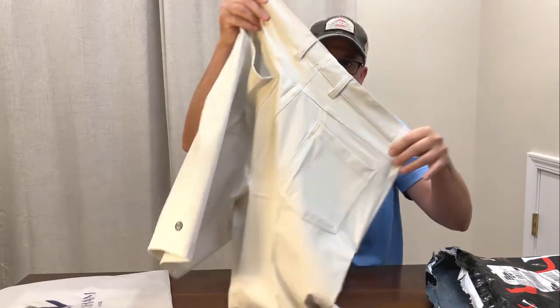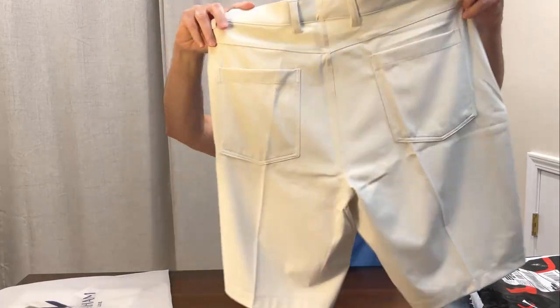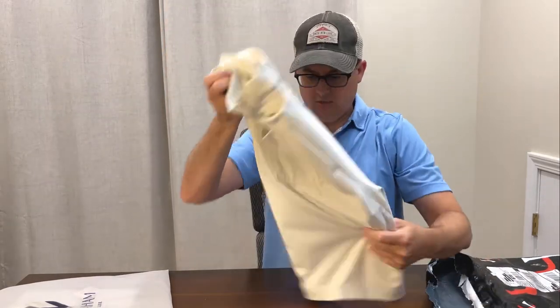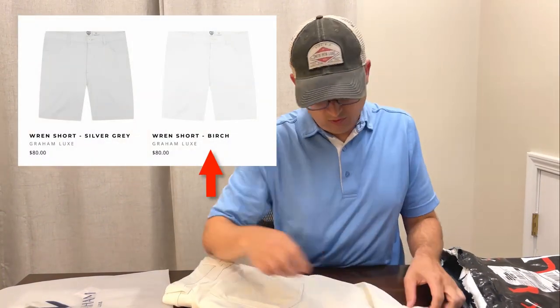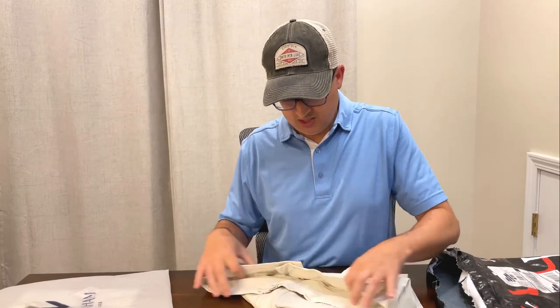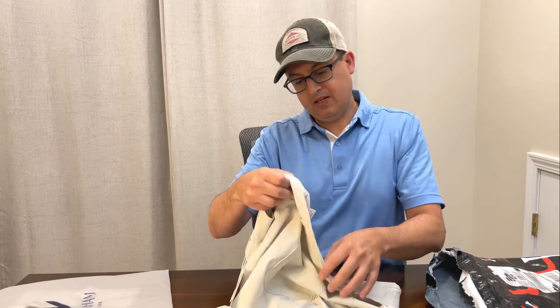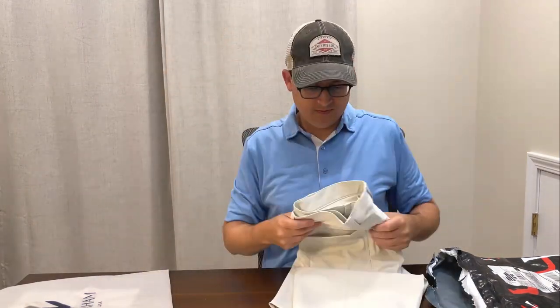I got a pair of Gram Luxe shorts last month — they're very nice. The other ones were more light gray. This is either almost white or maybe has a hint of beige to it. They are 80% nylon, 20% spandex, so definitely athletic style shorts.